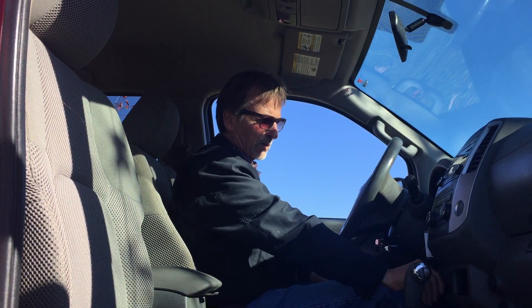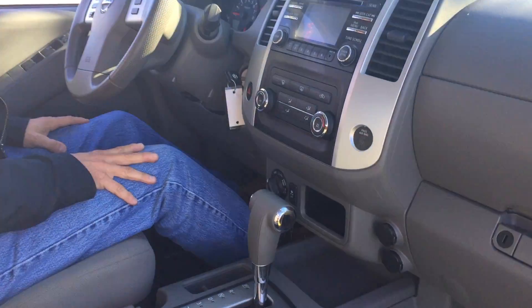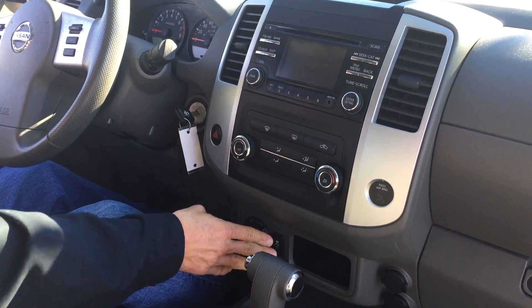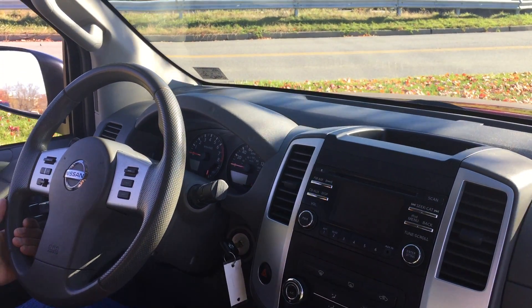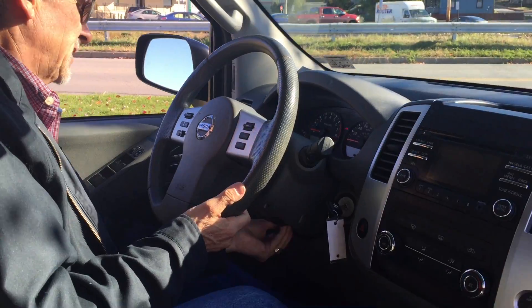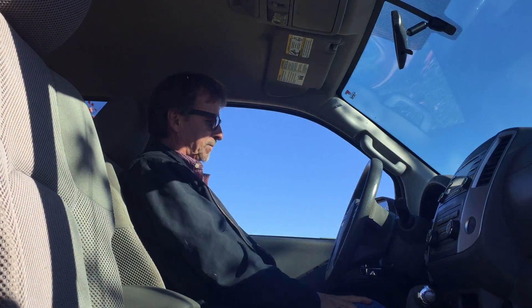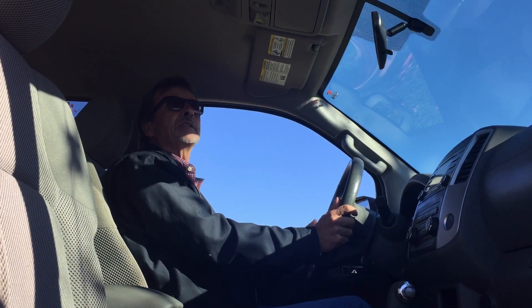We've got the push-button four-wheel drive dial right here, so there's no getting out of the car or worrying about that. Power ports here, traction control right there, climate control, nice audio system with built-in XM and iPod connectivity — lots of features with that stereo. I like the steering wheel adjusted down a little bit. It's also got hands-free Bluetooth.